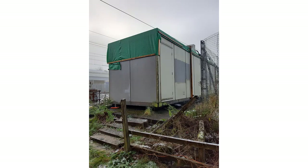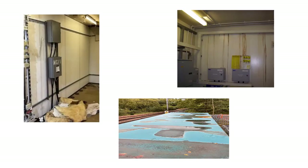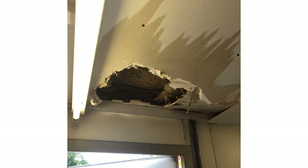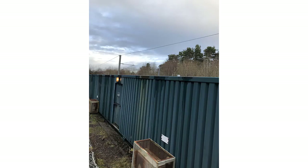Network Rail has about 18,000 lineside buildings, all of which are critical to the continued operation of the railway. They are in dire need of attention, ranging from minor maintenance through to really dangerous situations where the building is leaking water onto electrical equipment. Most of our existing buildings are a single skin, massively thermally inefficient.